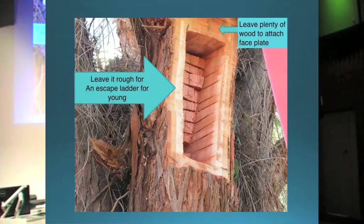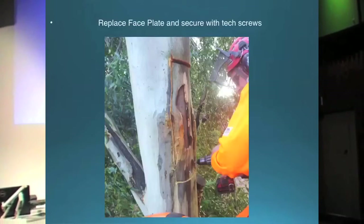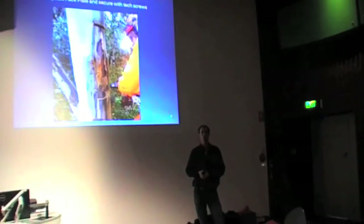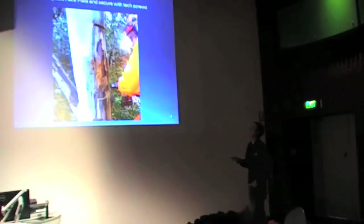You can obviously see the chainsaw cuts for the escape ladder — it's pretty easy to leave them behind, and it's a lot more work to go through and take them all out. Then you screw the faceplate panel back on. Normally it takes about an hour from leaving the ground — by the time you go up the tree, put a hollow in, and come back down. And that's pretty similar whether you're in a tower or on a set of spurs.